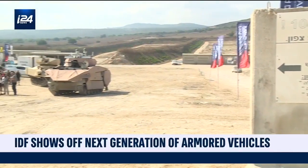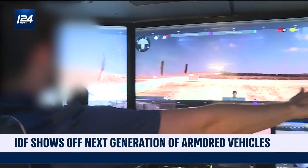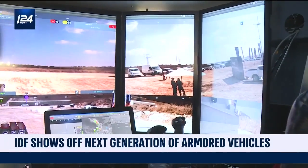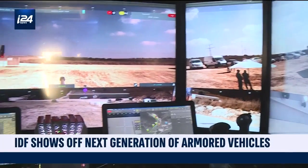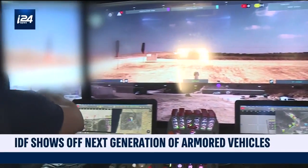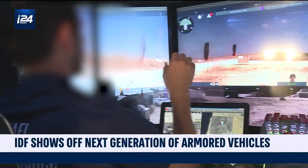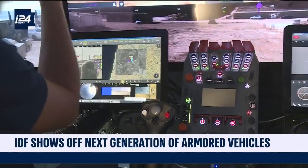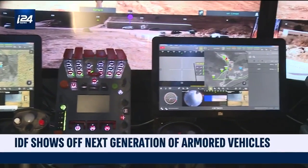This is the transparent cockpit solution — screens which enable us 360-degree view. You can see the top 180 over here and the bottom 180 is the rear. So I see the front and I see the rear. I have a 360-degree view. I don't need to turn my head anywhere.